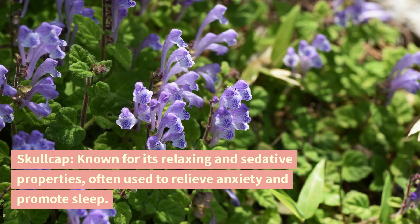Skullcap. Known for its relaxing and sedative properties, often used to relieve anxiety and promote sleep.